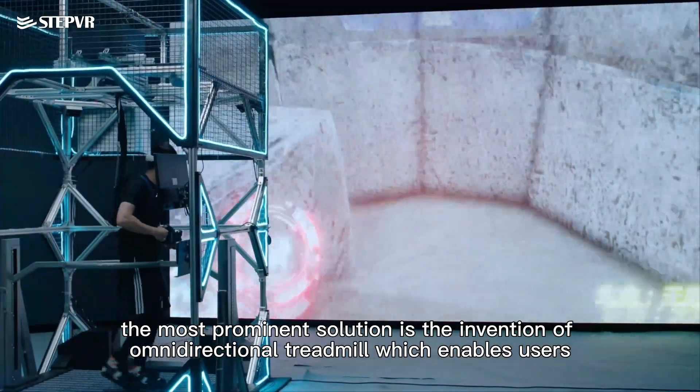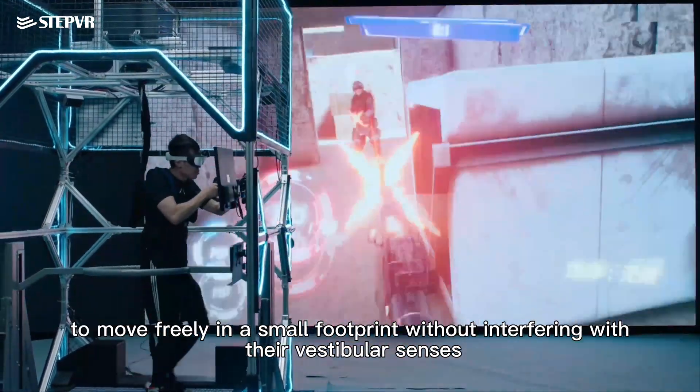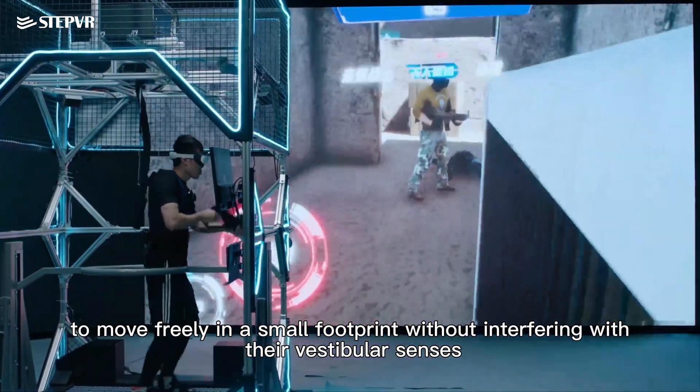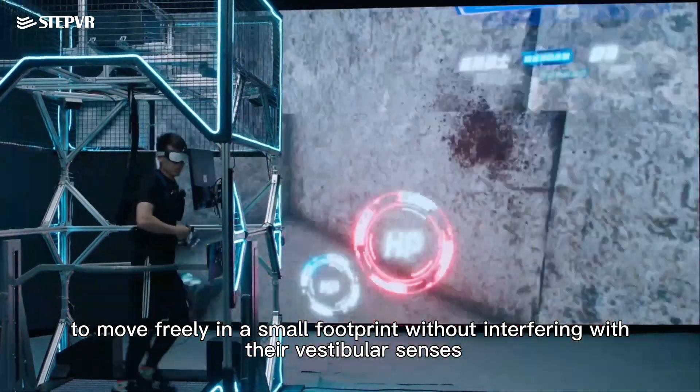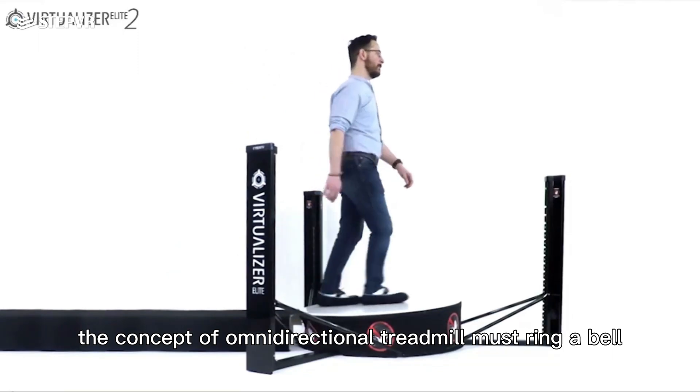Currently, the most prominent solution is the invention of the omnidirectional treadmill, which enables users to move freely in a small footprint without interfering with their vestibular senses. For people who are familiar with VR, the concept of the omnidirectional treadmill must ring a bell.